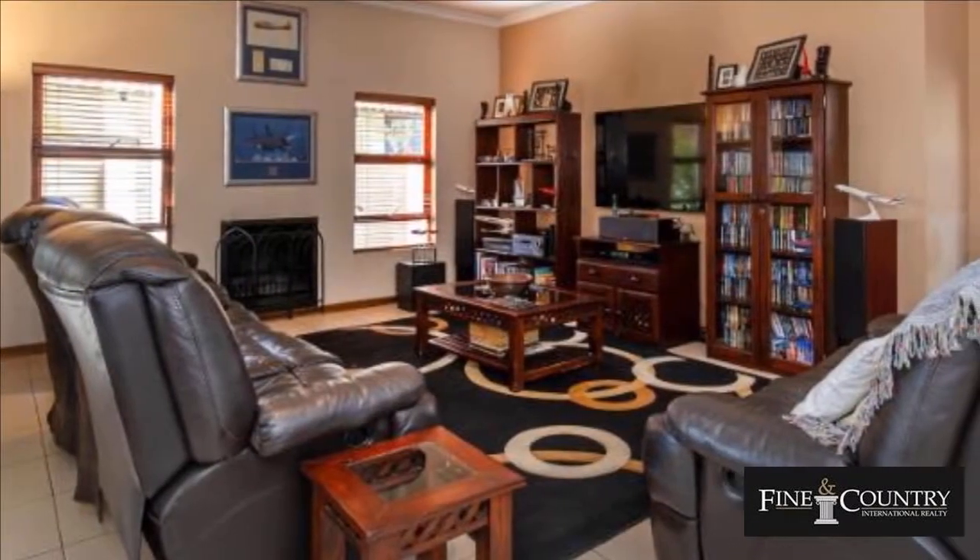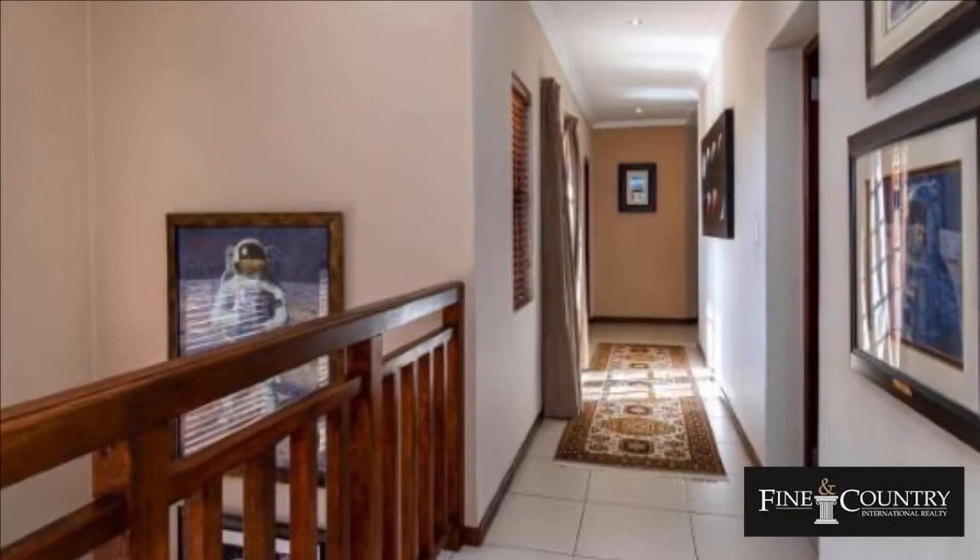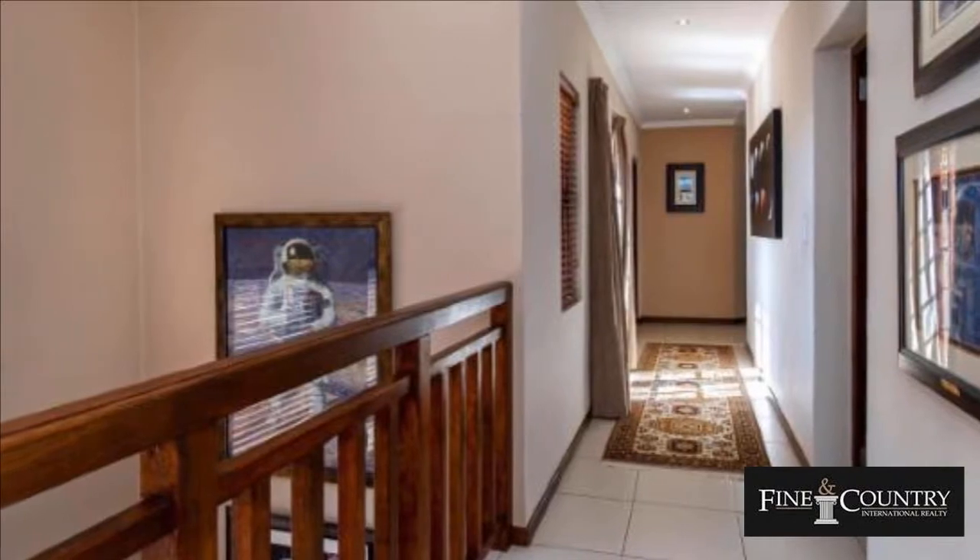The spacious modern kitchen has a gas stove, beautiful finishes and a separate scullery. The servants' quarters are tiled with the same finishes as the rest of the house.